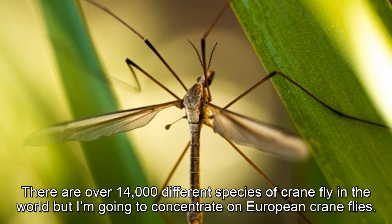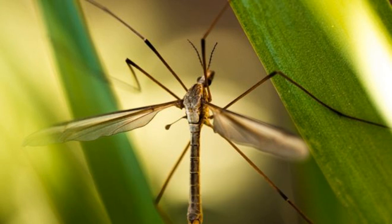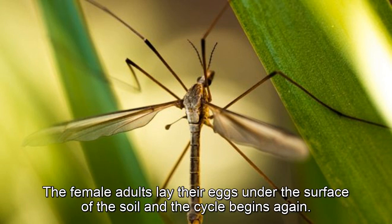There are over 14,000 different species of crane fly in the world, but I'm going to concentrate on European crane flies. The adults hatch in September, after they've lived under the ground for almost a year as larvae — that's young insects. If it's been a warm but rainy summer, then you get very high numbers of crane flies. Adult crane flies only live for about two weeks. The female adults lay their eggs under the surface of the soil, and the cycle begins again.